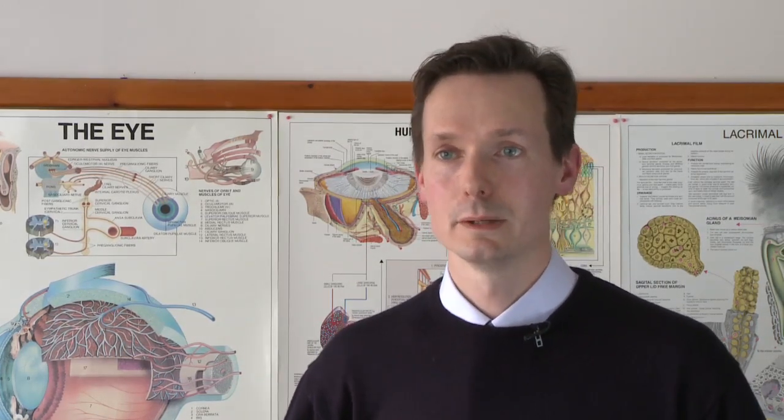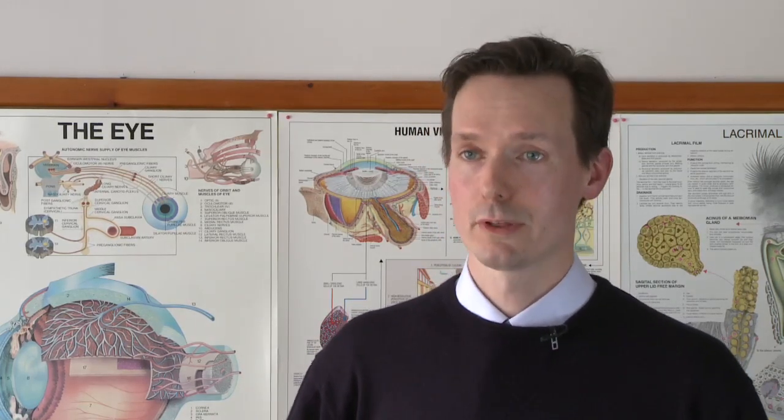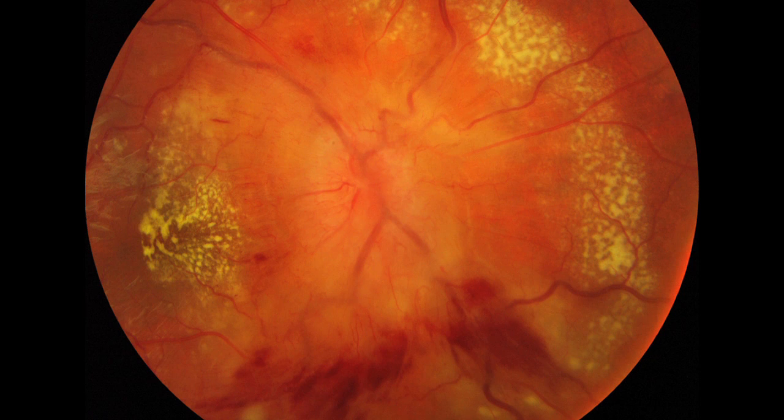Other important features of papilledema include the fact that it can be asymmetrical, which is why it's important to examine both eyes. Also, in chronic or severe swelling, you can get associated protein deposits in the macula beside the disc, telling you that the papilledema has been there for a significant length of time.